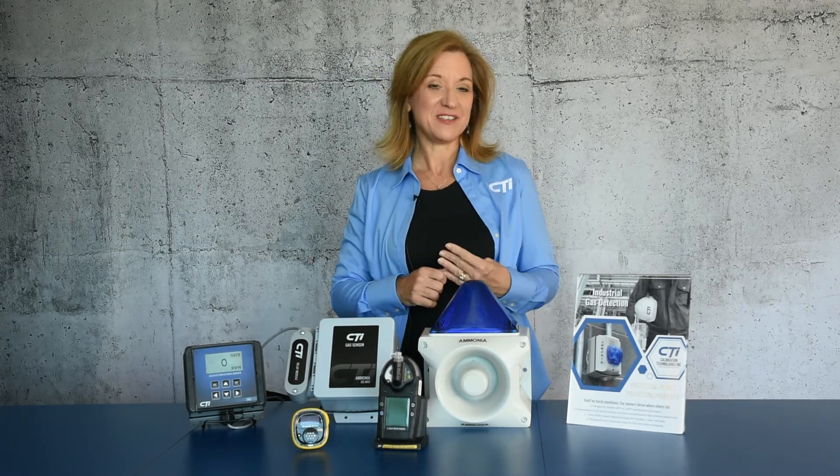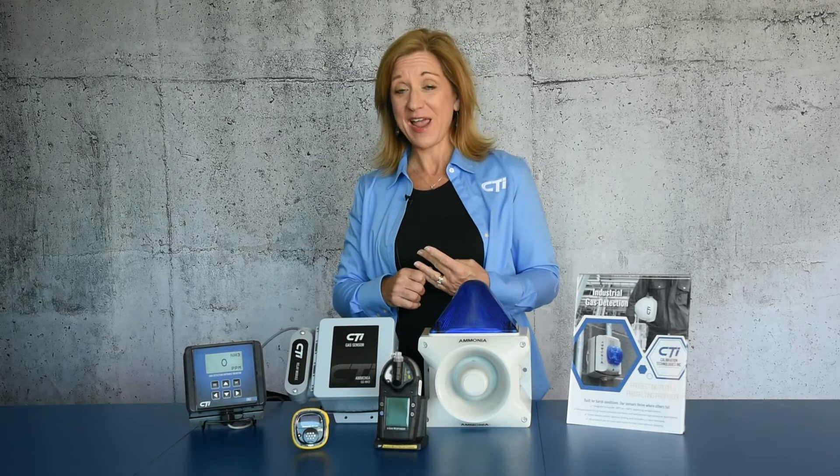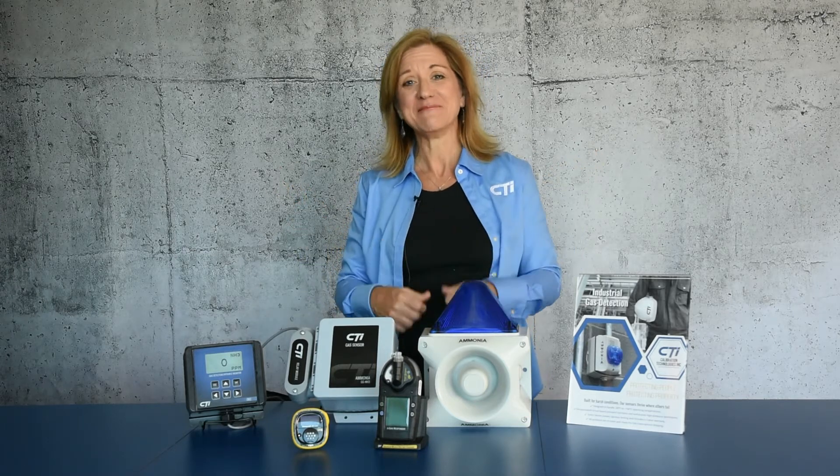Hey there, good job on getting to this video. That means you signed up for the Rita conference, you received your gift box, you opened it, you saw the knife we sent you, and you figured out how to use the QR code. Good job. Now we just want to ask you if you would please take a look at the brochure that's in that same box.